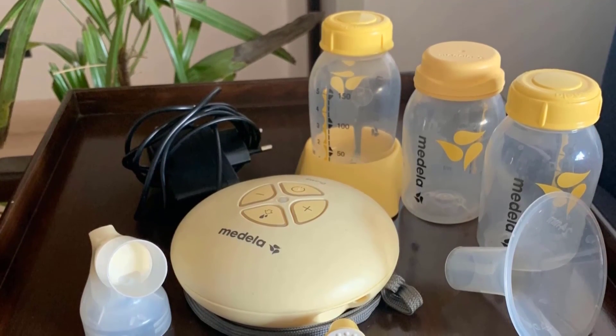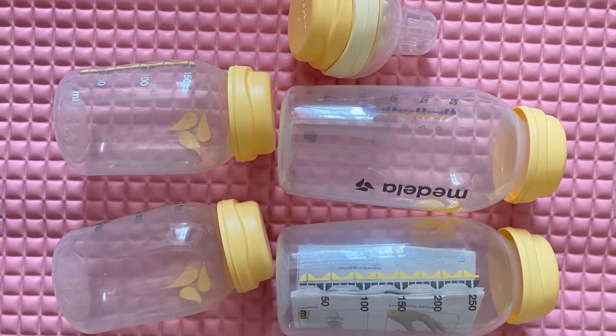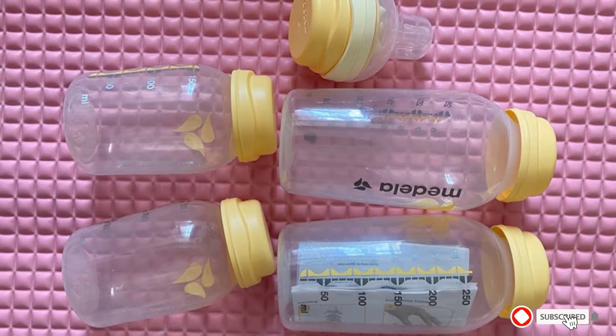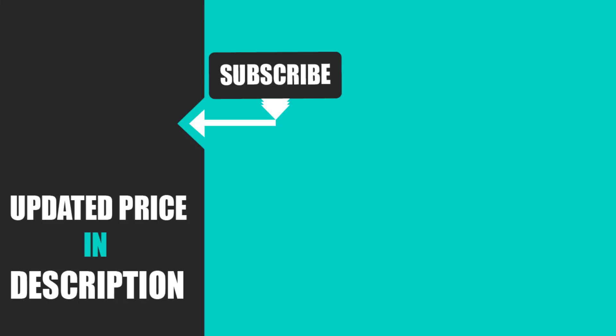These bottles have very accurate measurement lines to indicate how much has been pumped and how much milk is being fed to baby. That's all for today — we upload baby product review videos every single day, so don't forget to subscribe and hit the bell icon for upcoming video notifications.